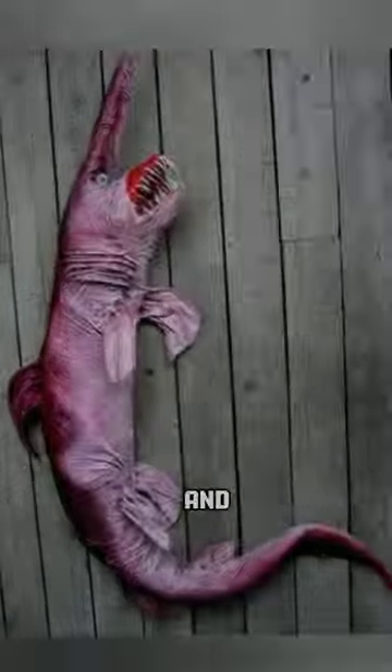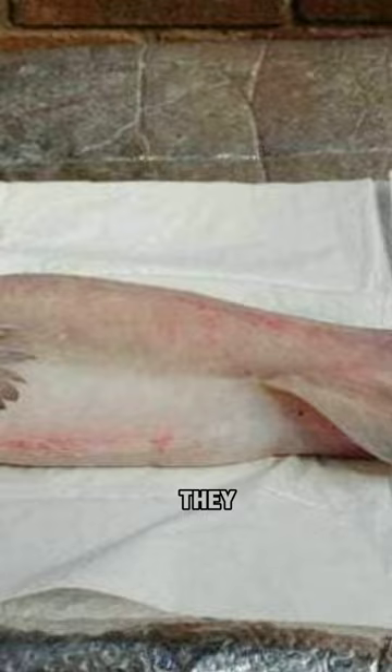Like and subscribe for more weird and strange shark species — they are everywhere.